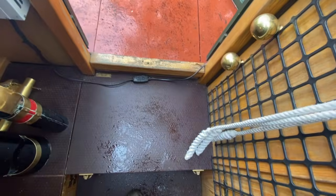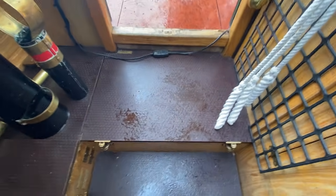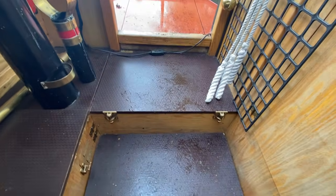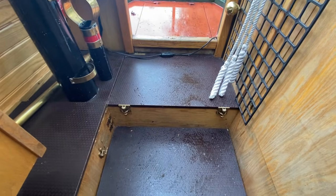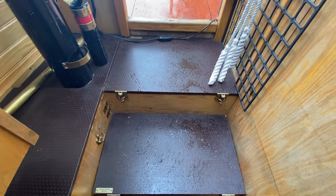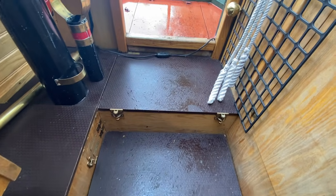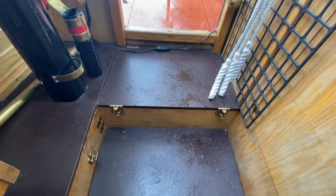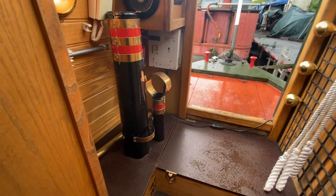The engine underneath is fully soundproofed and literally you cannot hear it when it's running. It was changed for a brand new Beta 43 engine only 18 months ago and it's only done 350 hours of use — obviously with lockdown last year. There's also a wind generator there that just tops the batteries up when we're not here.